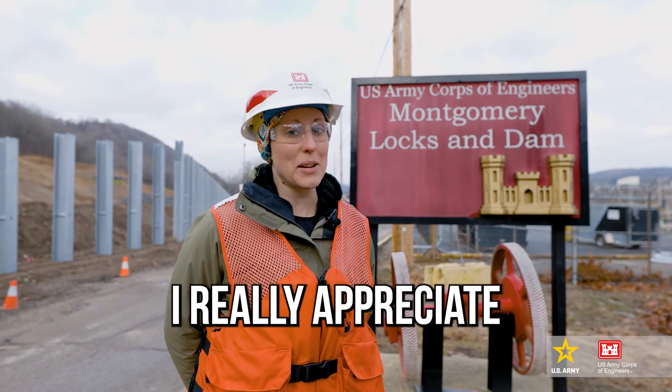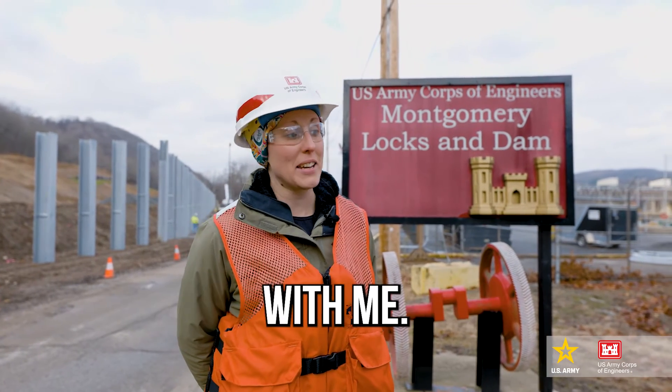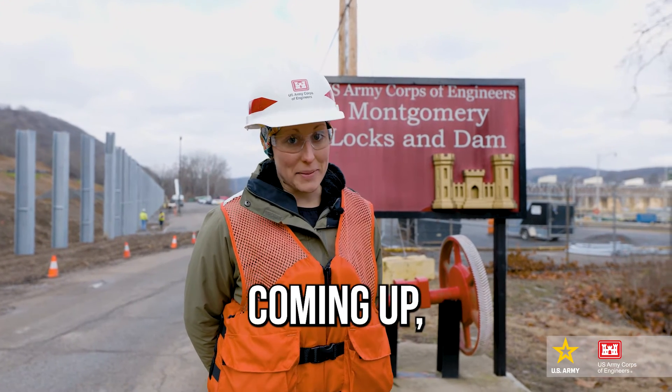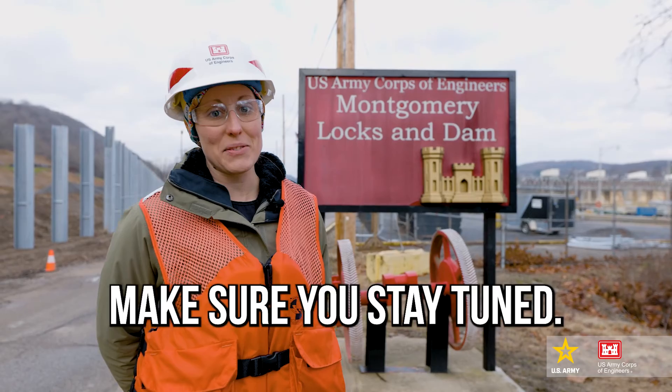Well, that's it for today's tour. I really appreciate you guys walking around here with me. Again, this is Montgomery Locks and Dam. We're going to be here for a while — we've got a lot of work coming up. So please make sure you stay tuned; we'll be doing this again.